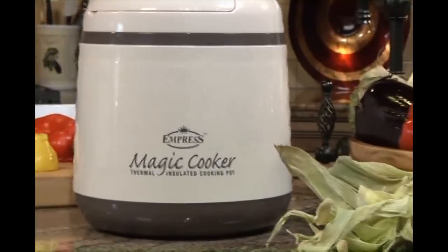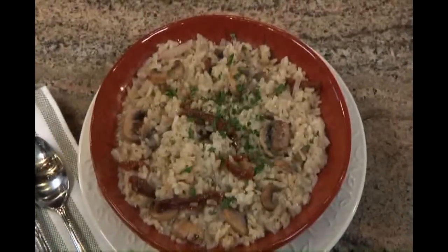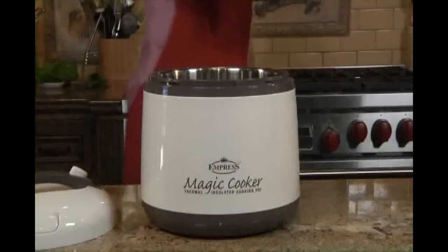The amazing Magic Cooker just needs a few minutes on the stove and the food cooks itself and locks in all the nutrients. The food cooks completely and evenly without any gas, electricity, or supervision. So all you have to do is get the food ready, bring it to a boil, and the Magic Cooker does the rest.